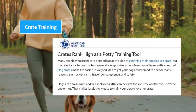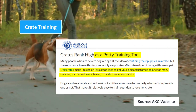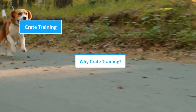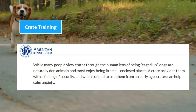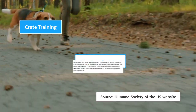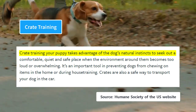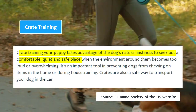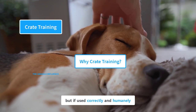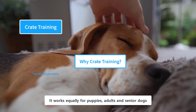The American Kennel Club considers crates as a potty training tool that makes life easier. It is a good idea to make your dog accustomed to a crate for many reasons. According to AKC, crate training is not imprisoning your dog, but it creates a safe environment and provides them with a feeling of security. According to the Humane Society of the United States, crate training takes advantage of the dog's natural instincts to seek out a comfortable, quiet, and safe place. A crate works equally for puppies, adults, and senior dogs.